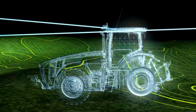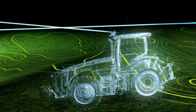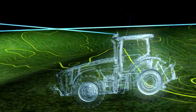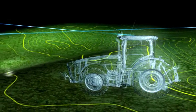You asked, and John Deere delivers — introducing the new 8R and 8RT series tractors. The most technologically advanced, most productive, most powerful row crop tractors on the planet.